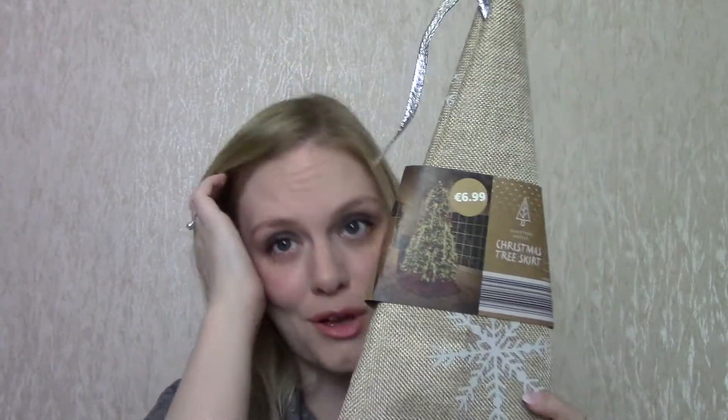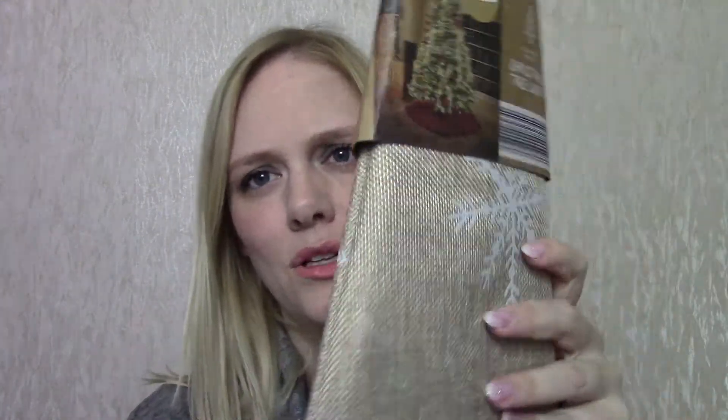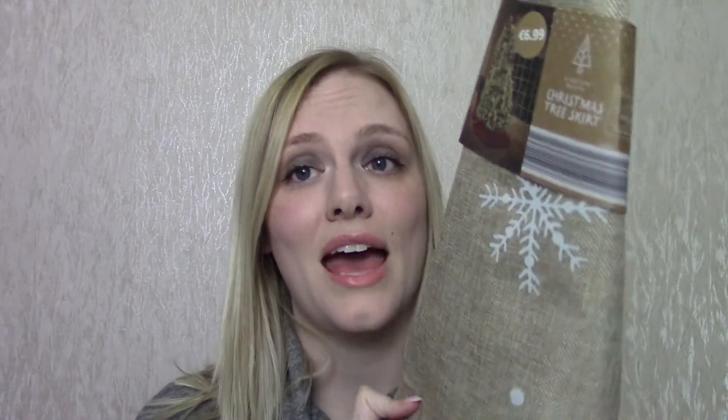The one other thing I almost forgot, because it isn't the most exciting thing, is this jute and silver tree skirt that's got silver snowflakes and silver metallic thread on it. It says £6.99 but I think it was on offer when I bought it — I think I paid £5. This is from Aldi, which is a grocery store that has bins of random homeware through the centre. The day I was there they were selling tree skirts, so I bought two — one for upstairs and one for downstairs.